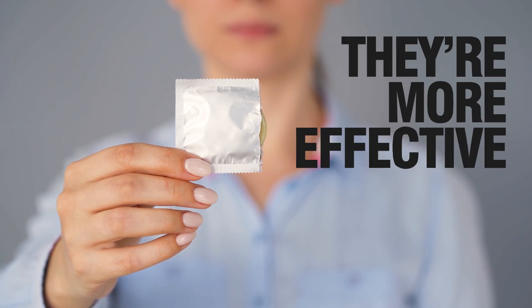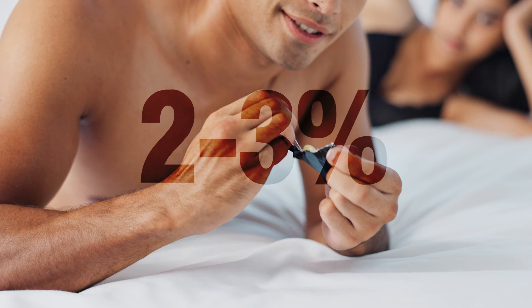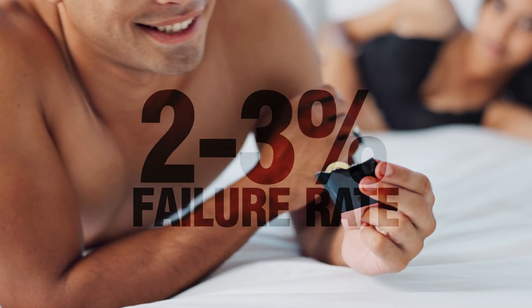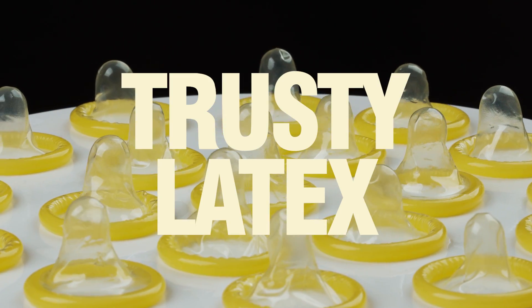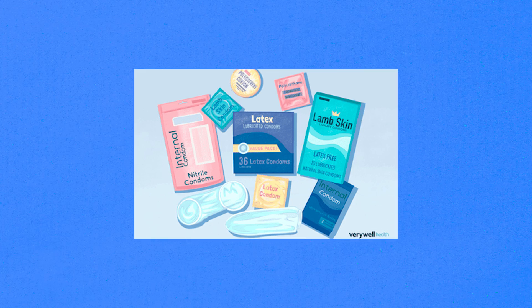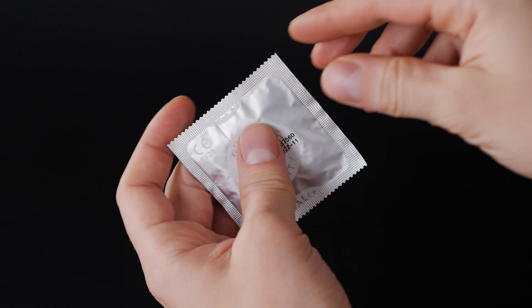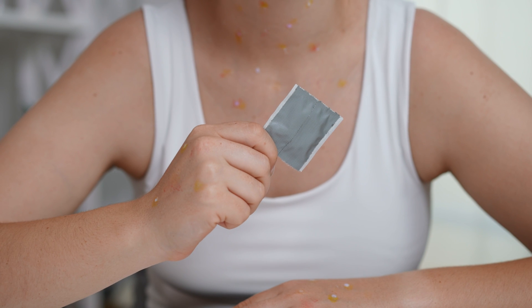And they're more effective than you might think. Used perfectly, condoms have only a 2-3% failure rate. That's not perfect, but pretty close to it. Most condoms are made from trusty latex, but you can find ones made from lamb cecum, and more recently from polyurethane. But condoms aren't just about preventing pregnancy — they're key players in STI prevention, too.